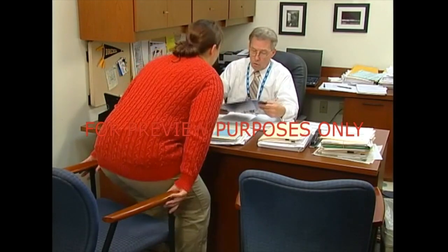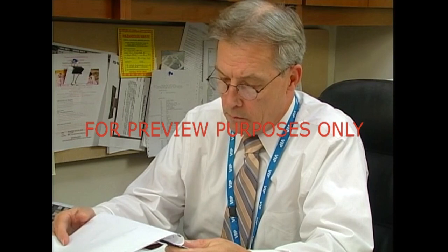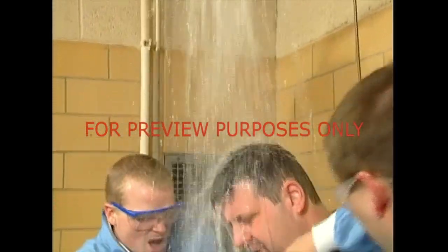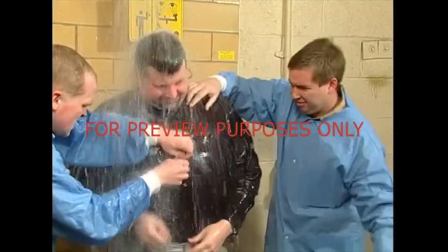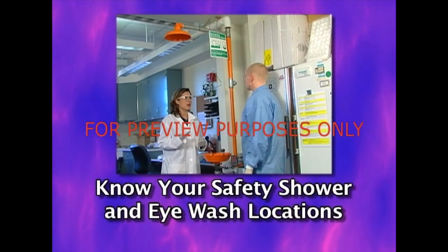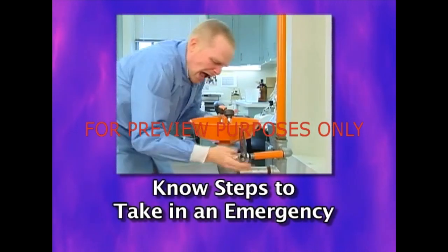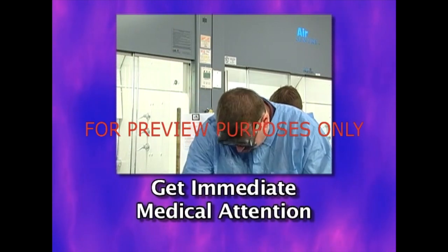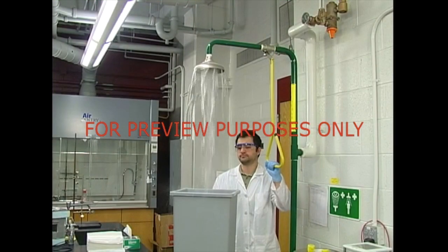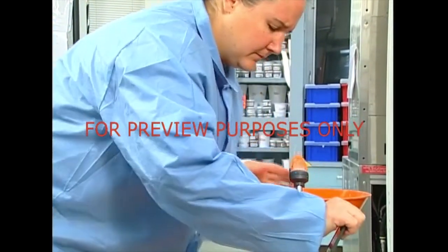Remember, safety showers and eyewashes are emergency equipment. After they're used, the victim should get immediate medical attention. And all uses of showers and eyewashes must be reported to your supervisor. Safety showers and eyewashes are as fundamental to the laboratory as hoods and pipettes, and you need to know how to use them in case of an emergency. Know the locations of the safety showers and eyewashes in your laboratory. Keep routes to showers and eyewashes clear. Know what steps to take if a chemical splash does occur. And get splash victims' medical attention immediately. By keeping your lab's safety showers and eyewashes in good shape and knowing how to use them, you may be able to prevent a serious injury, even save someone's eyesight.